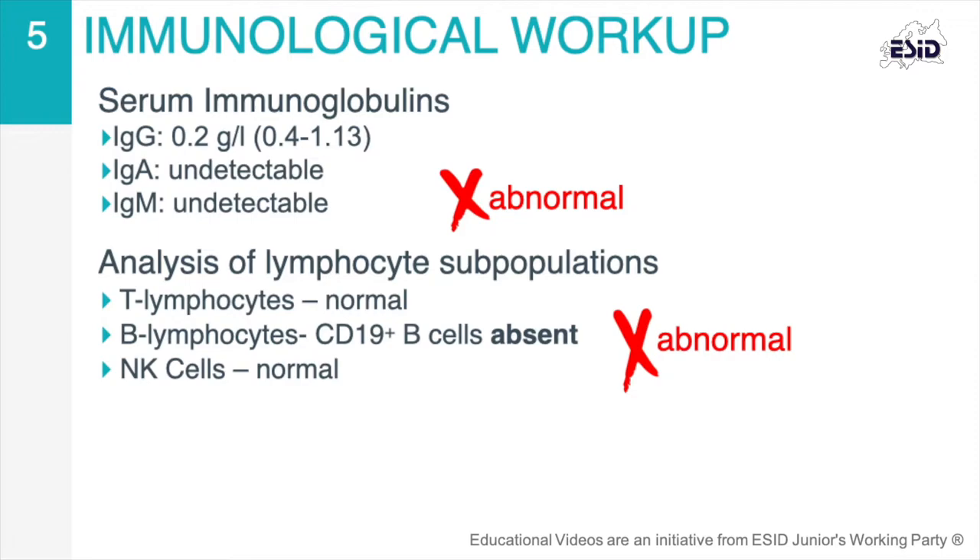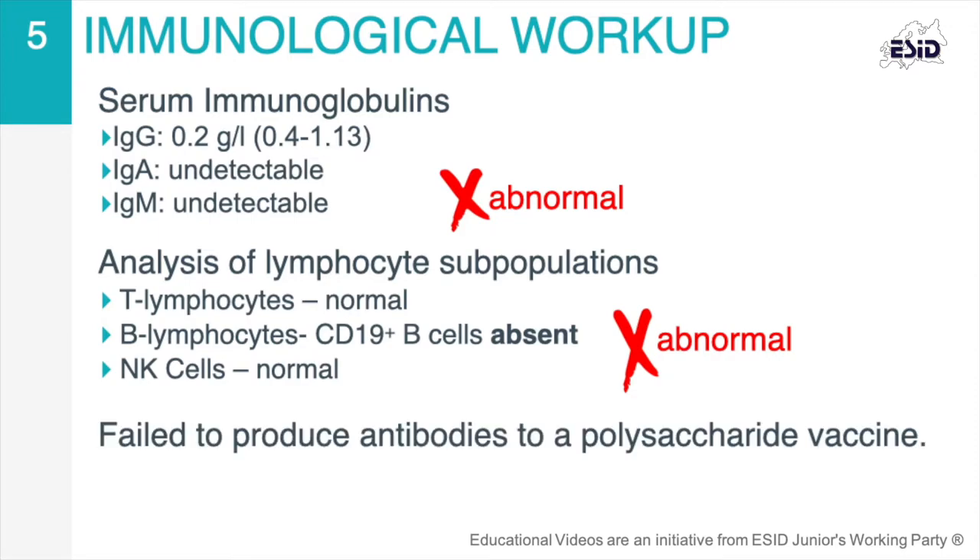In vitro response to T-cell mitogen was normal. However, there was no response to a polysaccharide vaccine challenge.